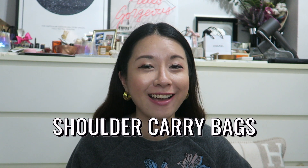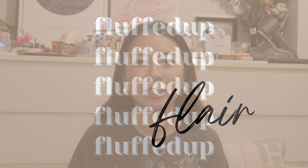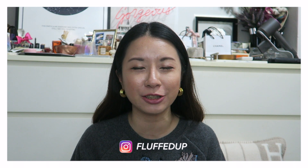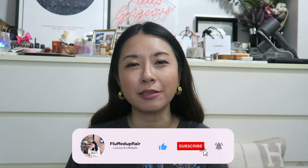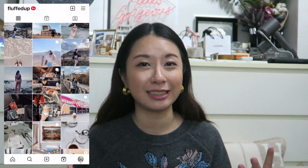Welcome back to the channel. In today's video I'll be sharing and ranking all the shoulder carrier bags that I have, so if you're interested do keep on watching. My name is Amelia and I do videos on luxury and lifestyle. Consider subscribing and clicking the notification bell so you don't miss future videos. What I mean by shoulder bags is that that is the only way you can carry the bag — it doesn't come with a cross-body function.